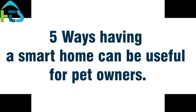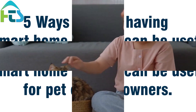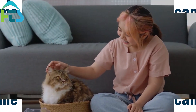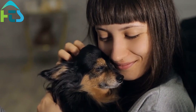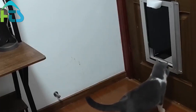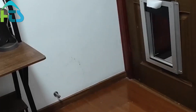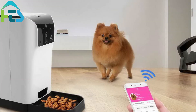5 Ways Having a Smart Home Can Be Useful for Pet Owners. As pet owners, we all want to provide the best possible care for our furry friends. With the advancement of technology, smart homes have become a popular way to enhance our living spaces. But did you know that having a smart home can also benefit our pets? In this blog, we will discuss why it can be useful to have a smart home if you have pets.